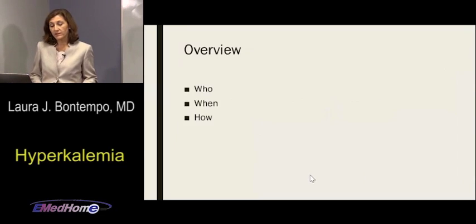We're going to break this down into who, when, and how: who to treat, when to treat, and how to go ahead and treat that patient population.